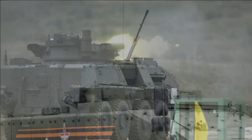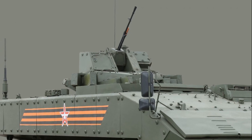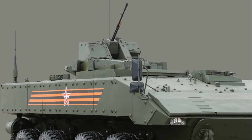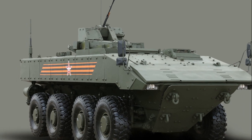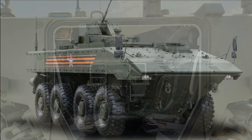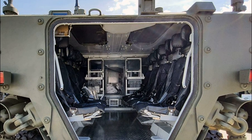The K-16 is designed for transportation, overcoming water obstacles, and supporting motorized infantry units with fire. As the main armament, the vehicle uses a 12.7mm machine gun. The controls are on the front left and the engine transmission compartment is on the front right.